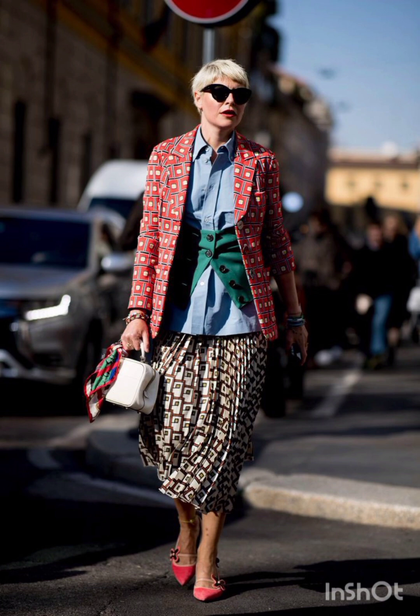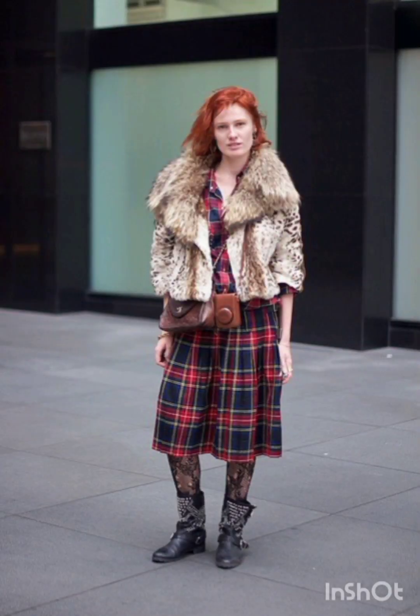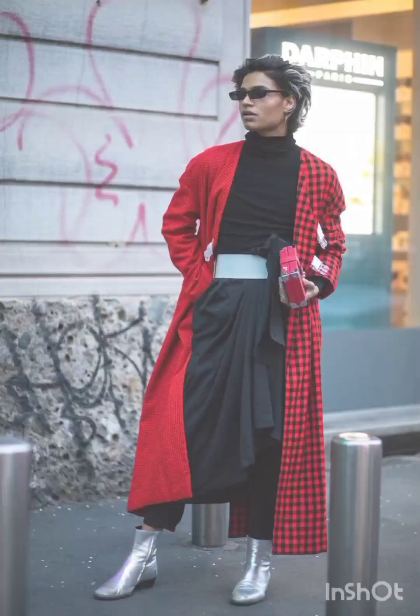Embrace bold prints, stripes, or graphic designs for added flair. Pair the dress with sneakers for a casual look, or ankle boots for a bit of edge.